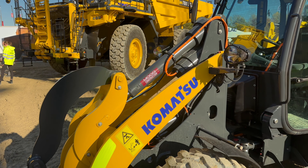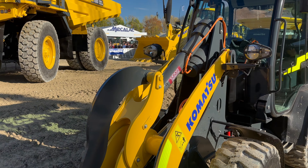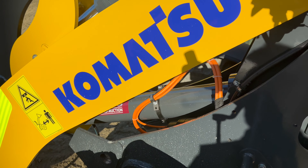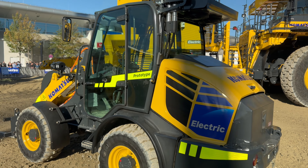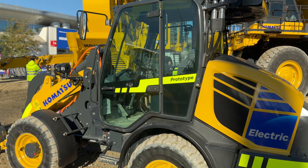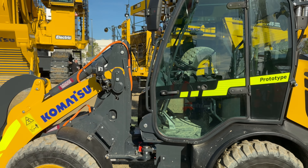That includes the topic of today's video, which is Komatsu's first fully electric machine. Komatsu recently announced a partnership with hydraulics and electrical engineering firm Moog to create a fully electric compact wheel loader. The loader made its public debut at Bauma and was demonstrated as part of the Komatsu booth's daily demo show.